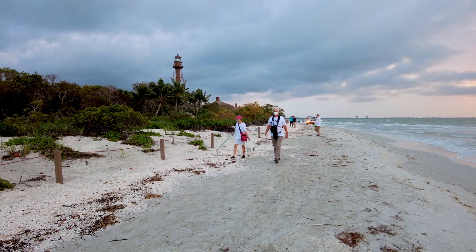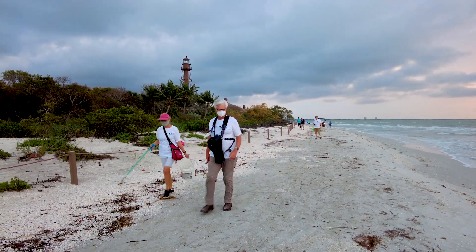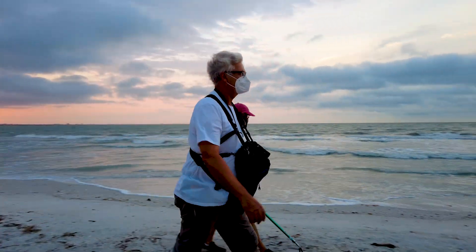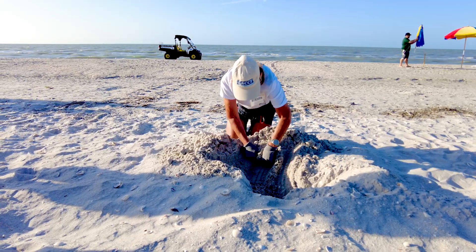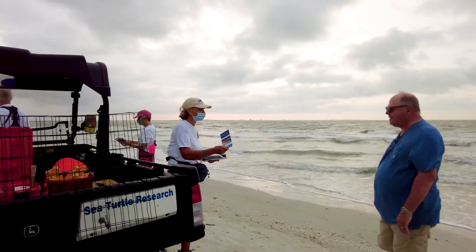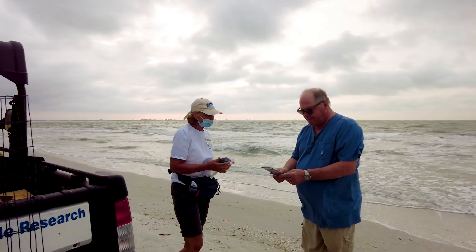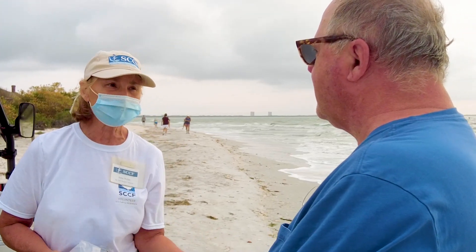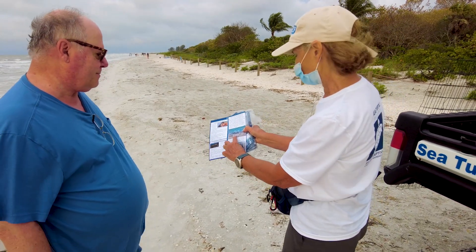We've got a dedicated team of right around 100 volunteers who are walking sections of beach. We're out there monitoring, usually with a partner, looking for nests, finding them, screening them, performing inventories. They're super important — they are stewards of the beach. They engage with the general public and can teach people about what they can do to help protect the sea turtles and how they can get involved. We couldn't do what we do without them, certainly.